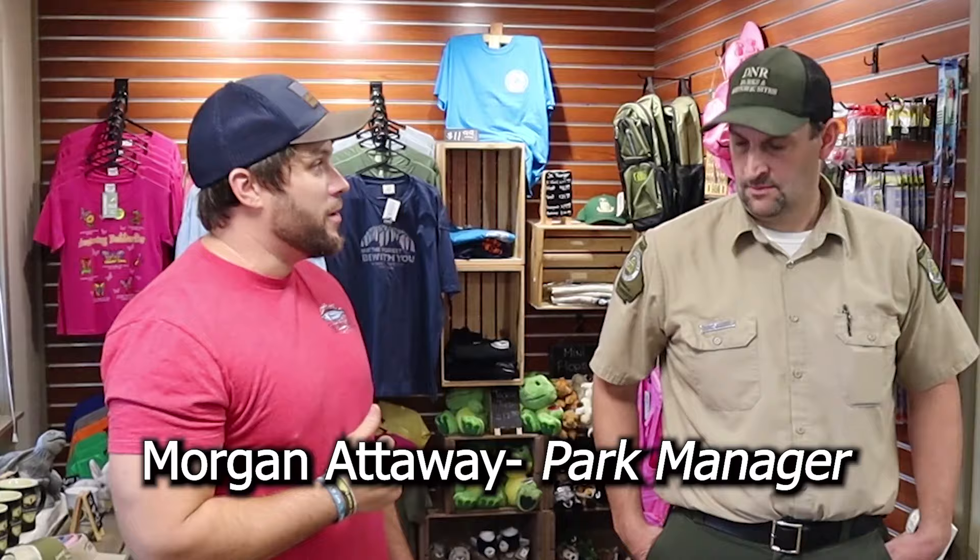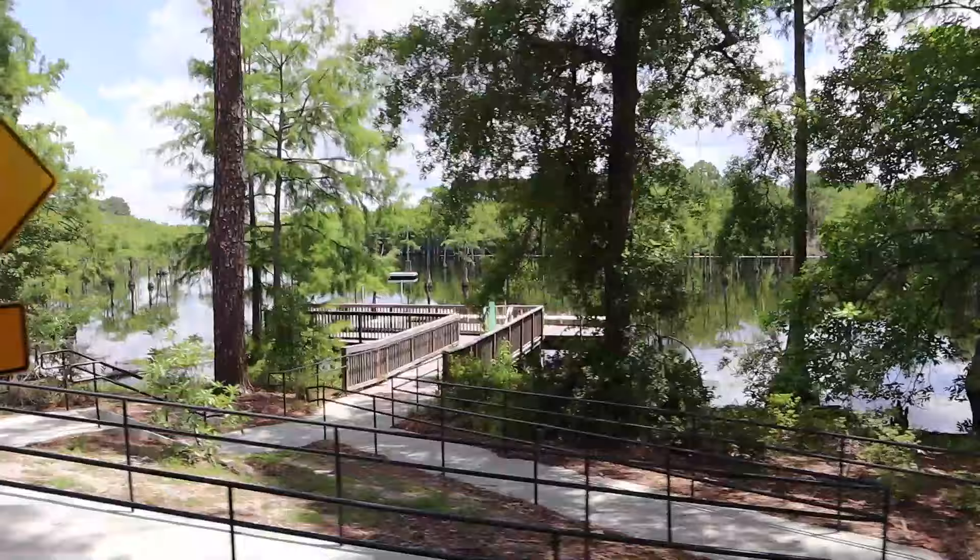We are in the park office and I'm with Morgan, the park manager. The lake is the biggest attraction — it's a 412 acre lake. People go kayaking and fishing out on the lake. Normally they rent boats, canoes, and kayaks here, but right now with COVID-19 they're not allowed to do that.